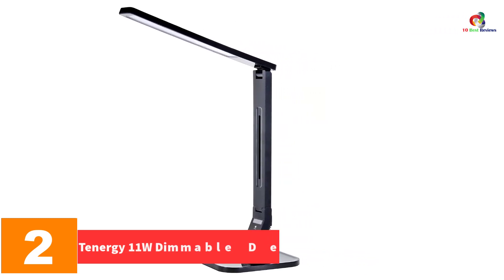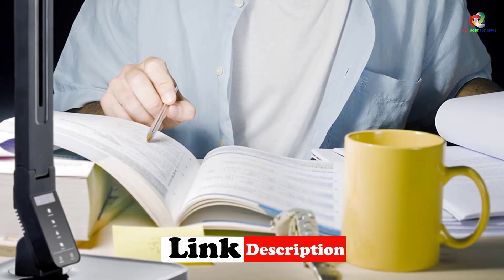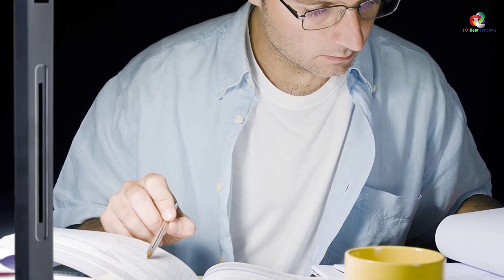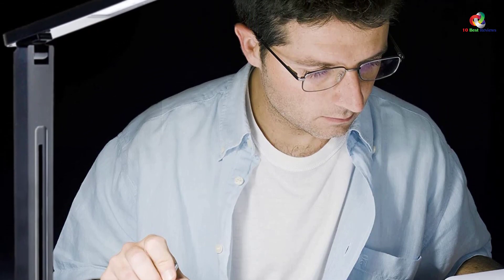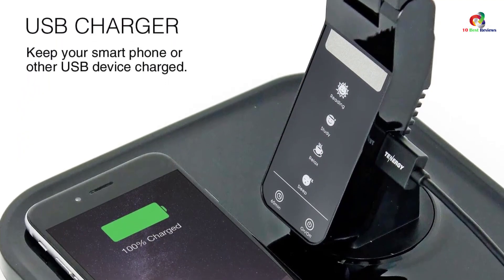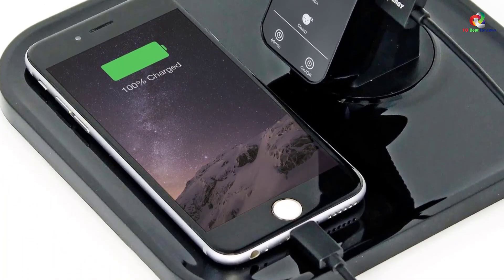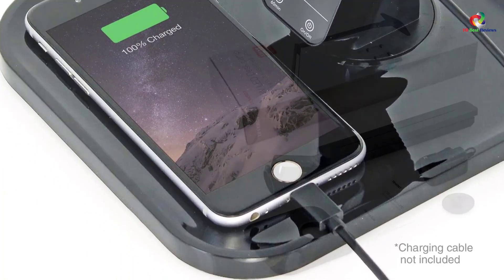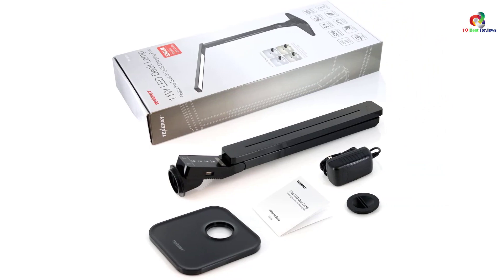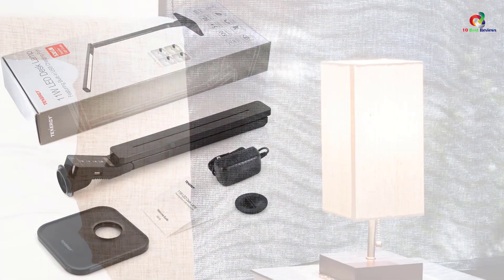At number two we have the Tenergy 11W dimmable desk lamp. With this USB bedside table lamp you have control over the amount of light you are getting — it has five adjustable levels of brightness and four different color temperatures. Charging USB devices is convenient with an inbuilt USB charger. You will enjoy watching videos, music, or playing games while sleeping without worrying about running out of power. It comes with an easy-to-use touch panel containing icons and menu options for adjusting various settings. You can turn the arm of the lamp for the perfect angle. It has an automatic shut-off mode that can be pre-programmed to 60 minutes to save energy when you drift off.